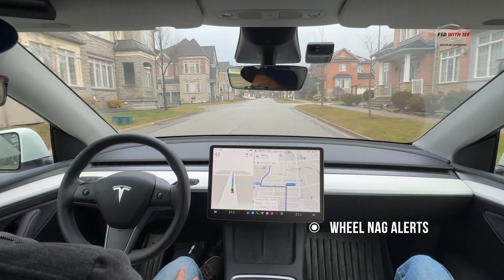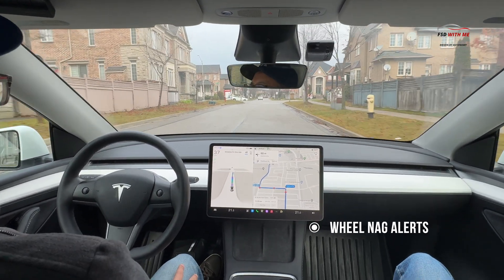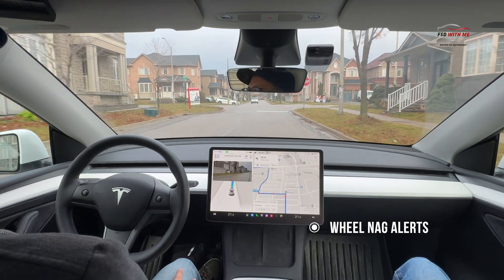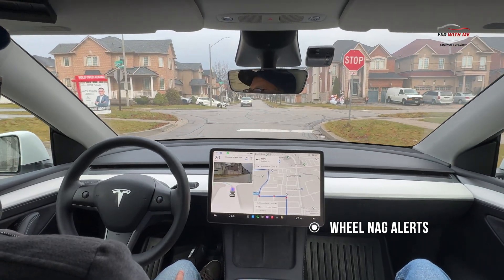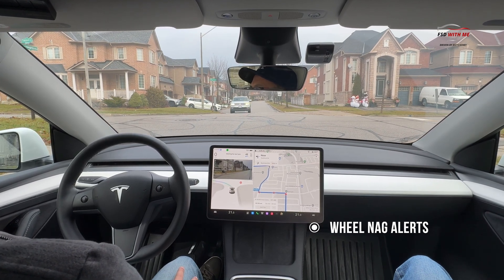Tesla, due to recent legislation, has had to increase those measures, much to the chagrin of many FSD drivers. In my last video I noticed that the wheel nag wasn't that bad if I was keeping my eyes on the road. I wanted to take my car out for another spin in busier conditions to see if this was still the case.